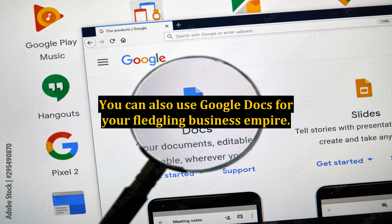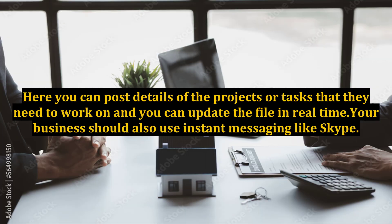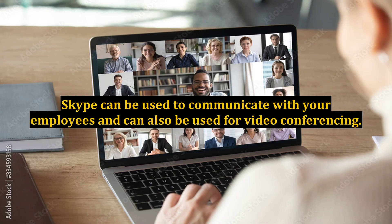You can also use Google Docs for your fledgling business empire. Here you can post details of the projects or tasks that your team needs to work on, and you can update the file in real-time. Your business should also use instant messaging like Skype. Skype can be used to communicate with your employees and can also be used for video conferencing. If this is not enough, there are also websites that focus on web and audio conferencing with built-in collaboration tools.